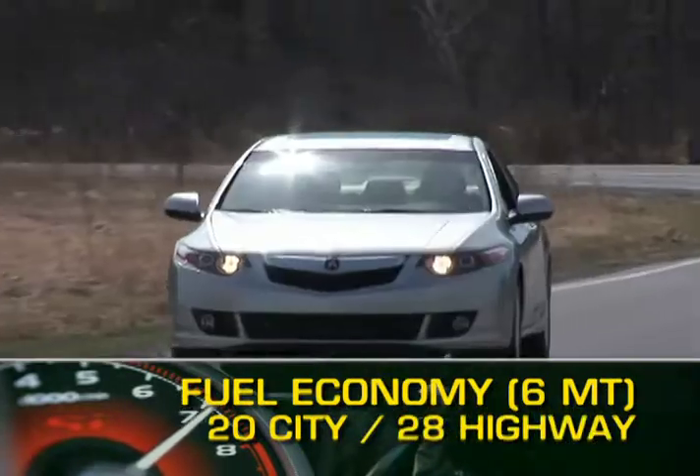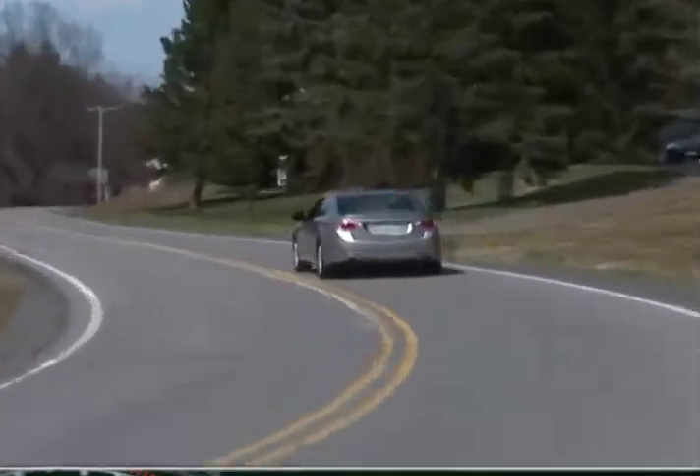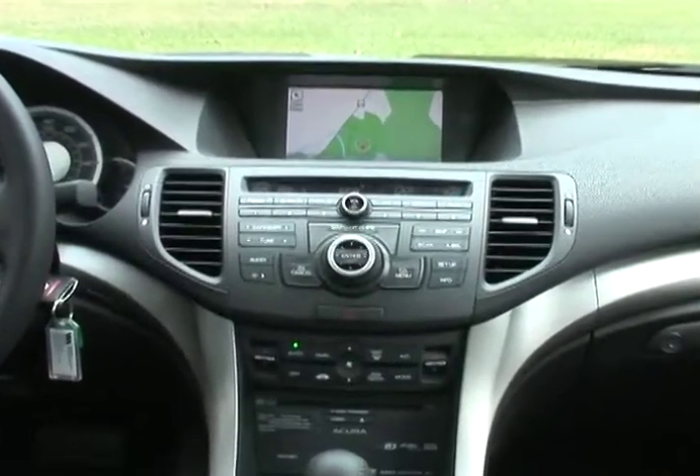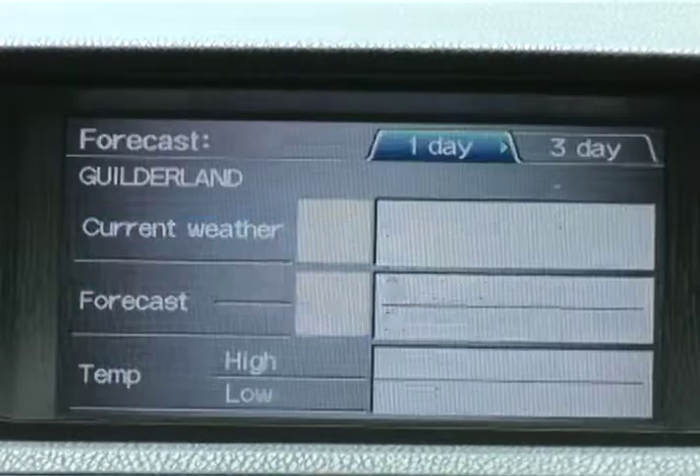Fuel economy figures for the TSX are as follows. The optional technology package features navigation, voice recognition, rear-view camera, and AcuraLink real-time traffic and weather updates.